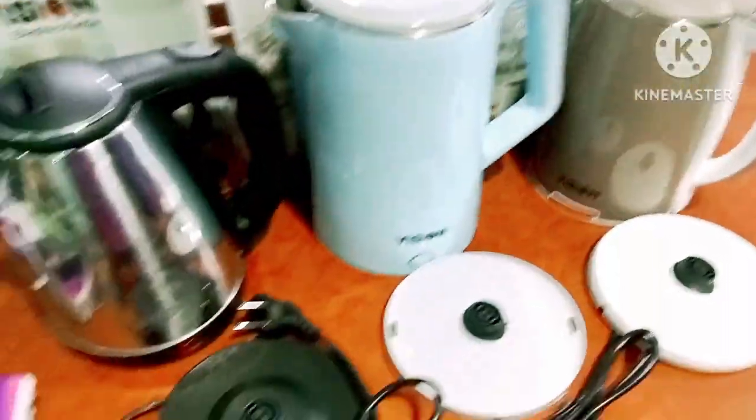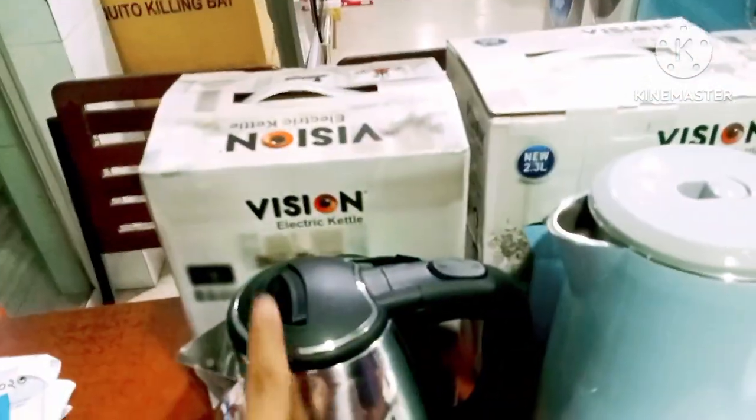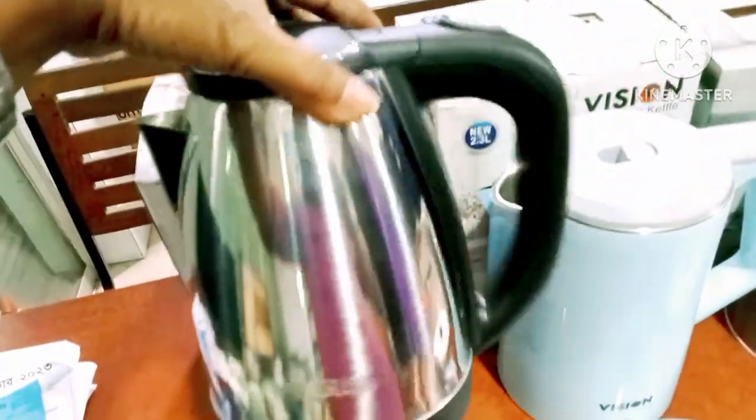Aap gula kethli already unboxing kore, aapneer vishan brander 1.8 kethli. Aapneer model tho kethli aapneer 005. Aapneer capacity aapneer 1.8 litre.